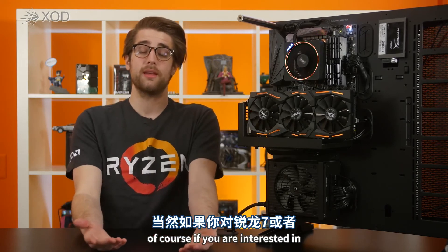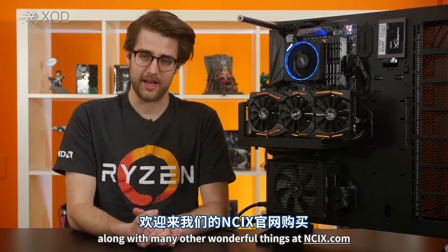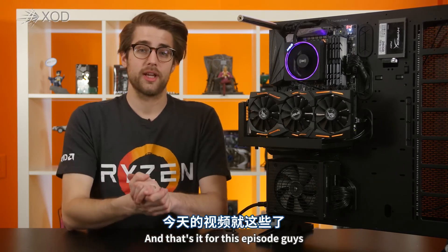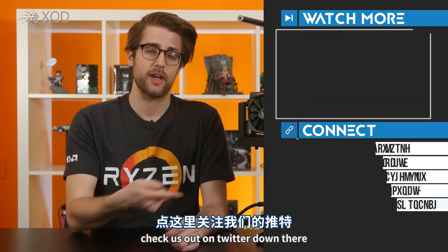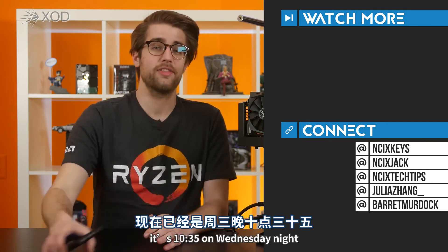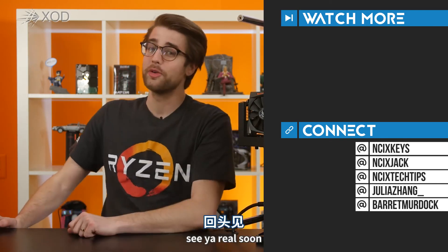If you are interested in picking up a Ryzen 7 CPU, they are available along with many other wonderful things at NCIX.com — click the i in the corner there or the link in the description for details. And that's it for this episode, guys. Thank you so much for watching. Click over here for previous videos, check us out on Twitter down there, and as always, like the video if you liked it, comment below for fans with benefits, and subscribe for more videos like this from NCIX. Fun fact — it's 10:35 on Wednesday night, so now I'm gonna edit this sucker. Wish me luck and I'll see you real soon.